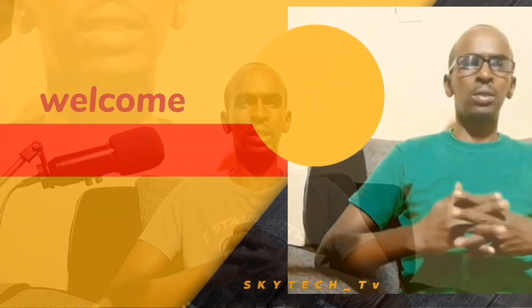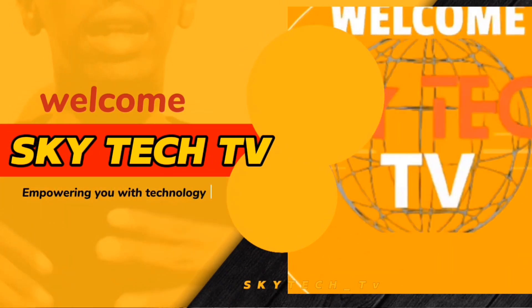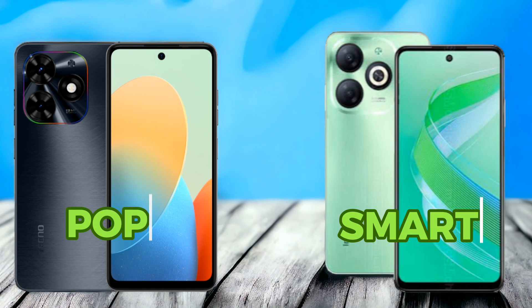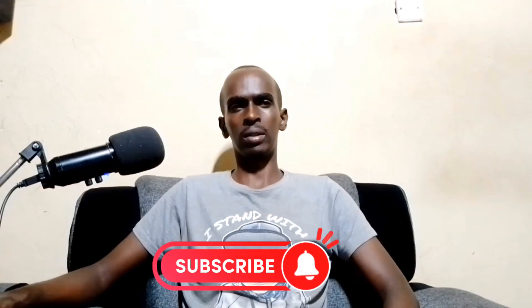Hey everyone, welcome back to Skytech TV, your number one channel where we empower you with technology — the go-to place for all things tech. Today we have an exciting show for you. We are going to be comparing two budget-friendly smartphones: the Tecno Pop 8 and the Infinix Smart 8. Both devices come from reputable brands and share similar specifications, but there are some key differences that might influence your decision. So let's dive into the comparison and see which one comes out on top.